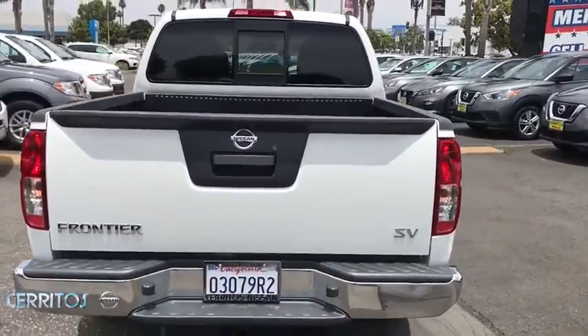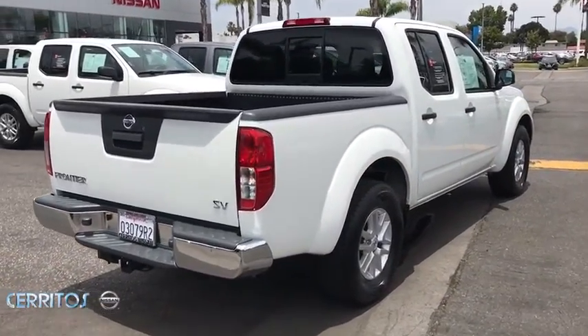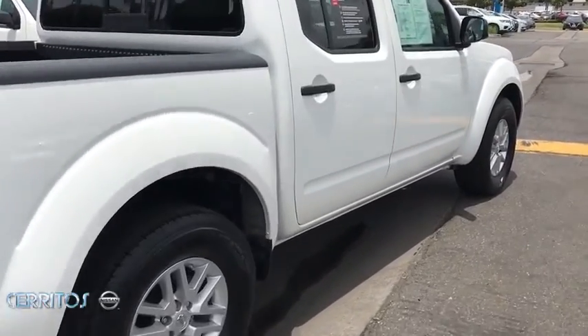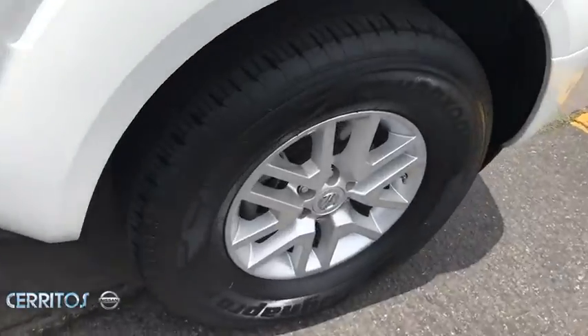The Frontier's interior comforts include cab versatility, under-seat storage, and seating for five. This vehicle has less than 25,000 miles. Here are some of this vehicle's great options.